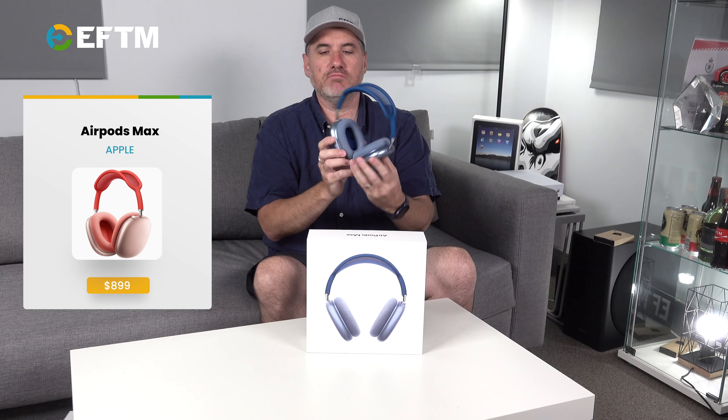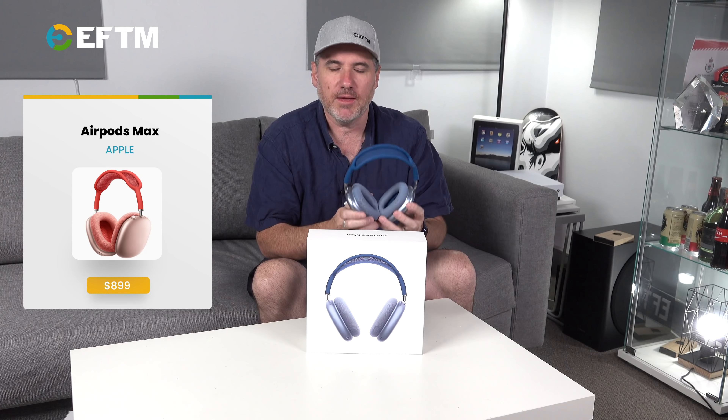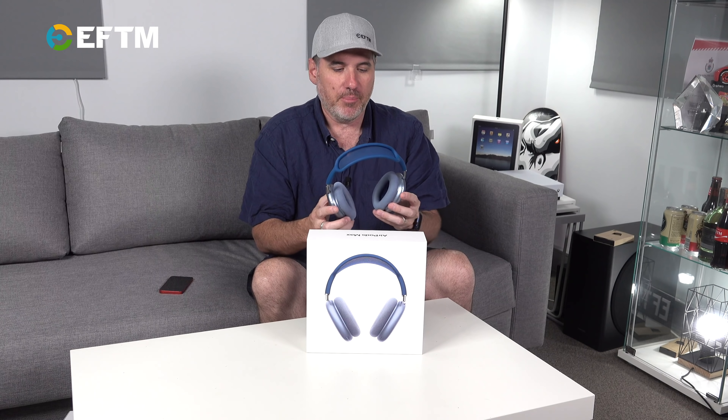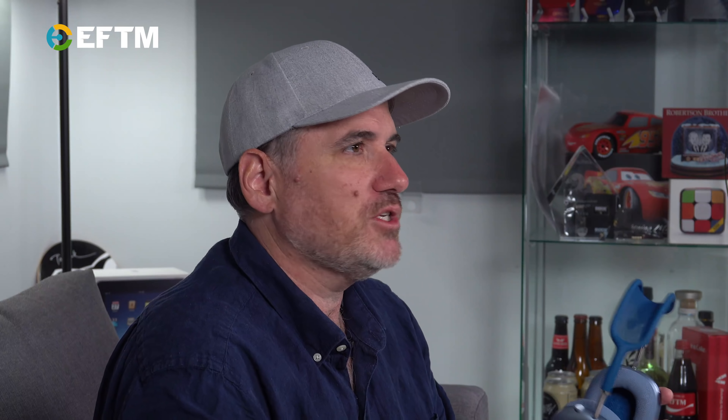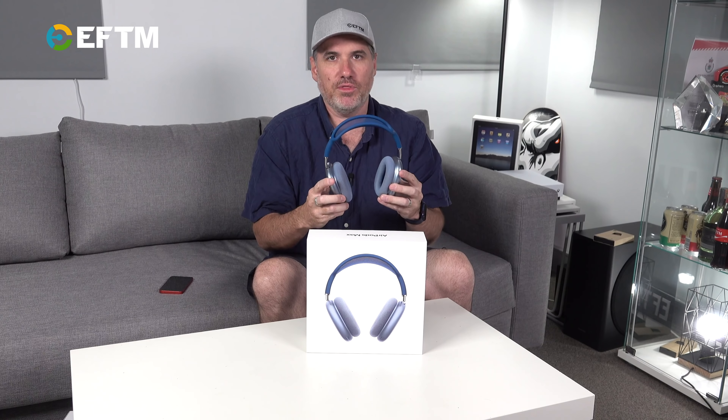I think they look good — I think they're the best looking headphones on the market. I think they look different, and I think that's what Apple wants, because they want people to know that you're wearing the AirPods Max, just as you can with AirPods. But the real question here is: for $899, are they worth it? And the only way to really test that is to put them up against their competition.